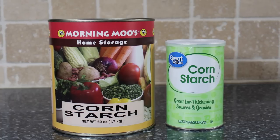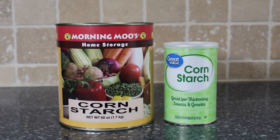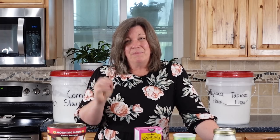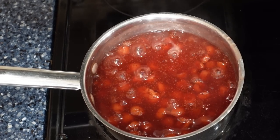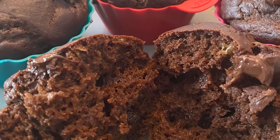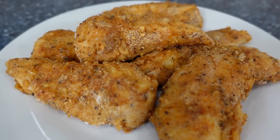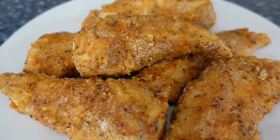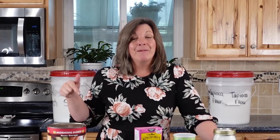I do think cornstarch is a great thing to have in storage. It would be a fantastic barter item because a lot of people aren't going to have it. It also takes basic staples and makes them into something delicious. If I just have a jar of fruit, I can eat it plain, or with a little cornstarch I can turn it into cake or muffins with so many different options. When you're cooking with basics, cornstarch is a super good thing to have on hand. What's your favorite way to use cornstarch? Comment below, and thanks for being part of the solution.